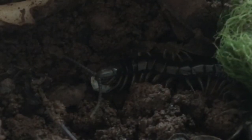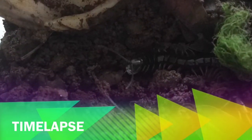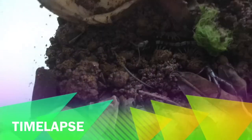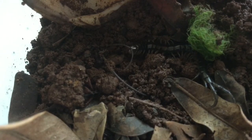Look how it eats! I'm going to show you a few time-lapse clips of the centipede consuming the prey. Those time-lapse clips were nice, but centipedes are really slow eaters. One more time-lapse.